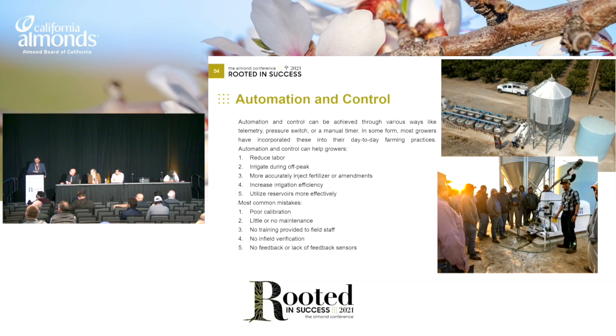Automation and control — most growers are doing some form of this, whether it be a pressure switch or manual time clock, or you can do it through telemetry. You can automate and inject fertilizer and amendments, irrigate during off-peak, reduce labor, increase irrigation efficiency, and utilize reservoirs more effectively. Most common mistakes I see in the field: poor calibration, little or no maintenance done, no training provided to the field staff — the training is necessary for these things to be run efficiently — no in-field verification, and no or lack of feedback sensors. Don't pinch pennies. You've got to monitor your flow, your pressures, and have those feedbacks to validate that things are turning on and off like they're supposed to.